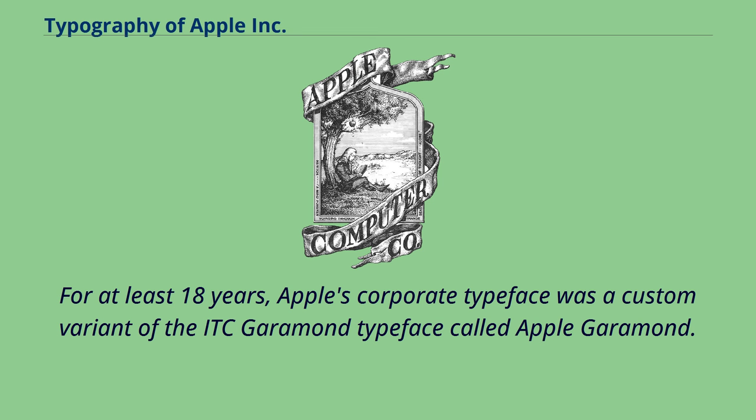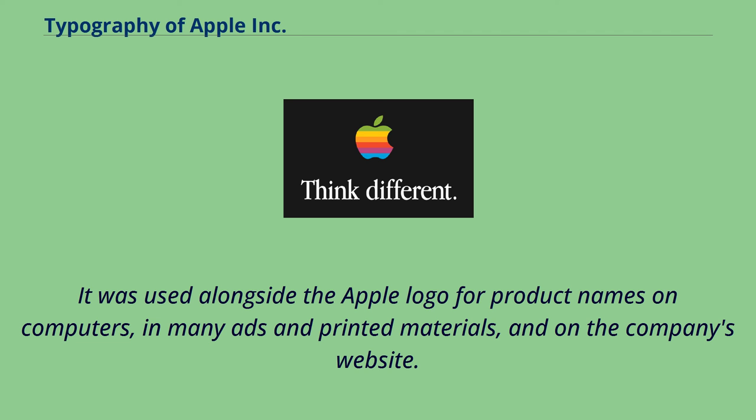For at least 18 years, Apple's corporate typeface was a custom variant of the ITC Garamond typeface called Apple Garamond. It was used alongside the Apple logo for product names on computers, in many ads and printed materials, and on the company's website.